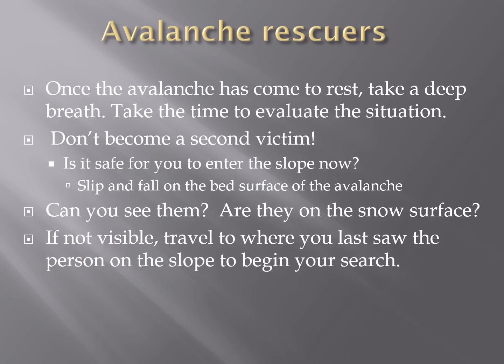If you are the rescuer, once the avalanche has come to rest, look around and make sure you stay safe. You do not want to get caught in another avalanche or slip down the steep slope — you're not going to be any help to the buried person if you become another victim. Take a deep breath, look around, and see if you can see them on the snow surface. If they're not visible, travel to where you last saw them. Snow flows like water down the hill, so they will be downhill of their last seen point and in the flow of the snow. Time is of the essence — avalanche burial is like drowning where the person can't breathe.